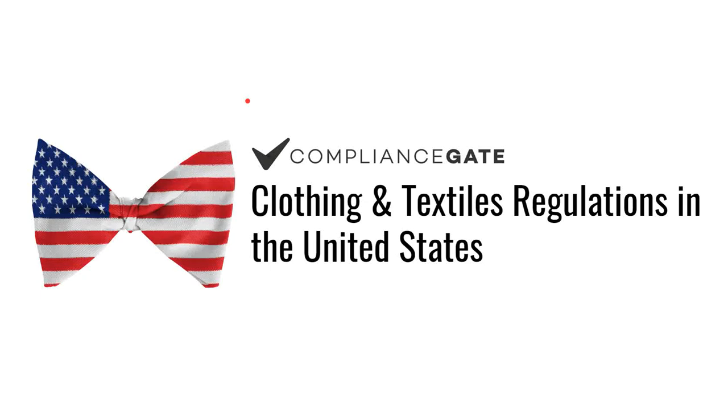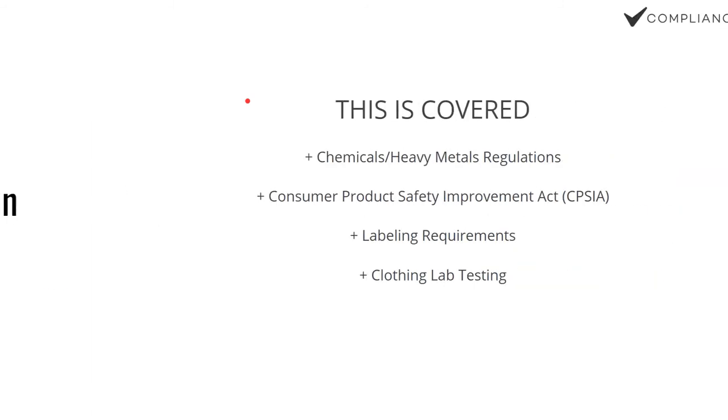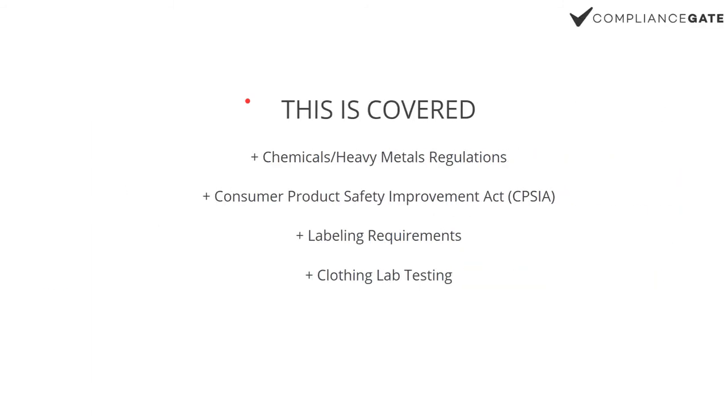In this ComplianceGate video tutorial, I will introduce you to clothing and textiles regulations in the U.S. I will cover everything from chemicals and heavy metals regulations to the Consumer Product Safety Improvement Act (CPSIA), which specifically covers children's clothing, labeling requirements, and clothing lab testing.